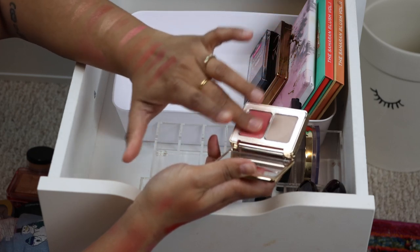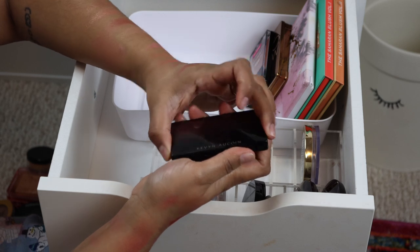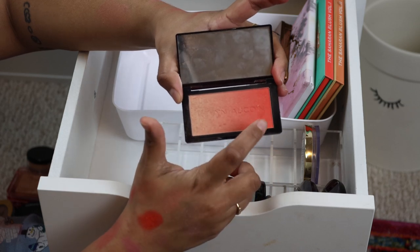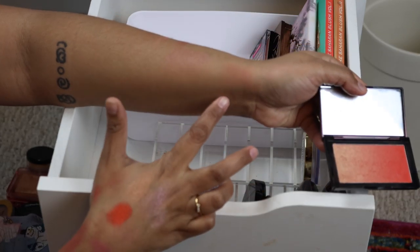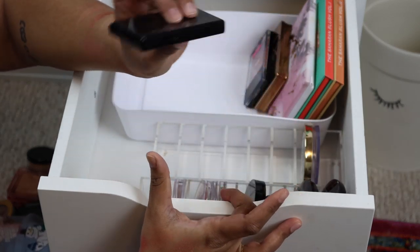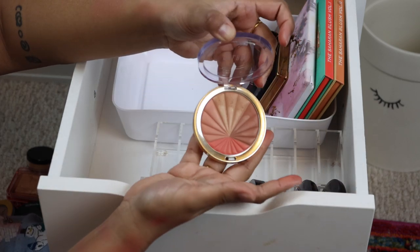I think I'm going to get rid of this — the Natasha Denona Blush and Glow. I don't really think these are very pigmented and the shades aren't that great on me, so getting rid of that. This is another one of my favorite blushes of all time: Kivana Kwan Sunset. Oh you guys, this color just gets me — I love a hot coral shade on my skin tone. It's beautiful and subtle; you can build it up or play it down.